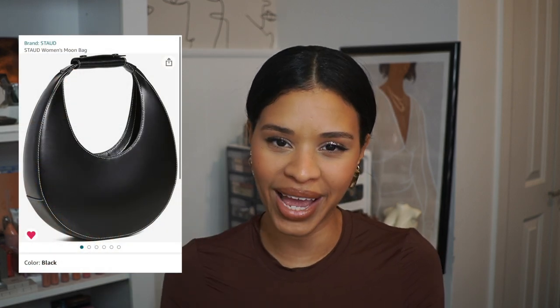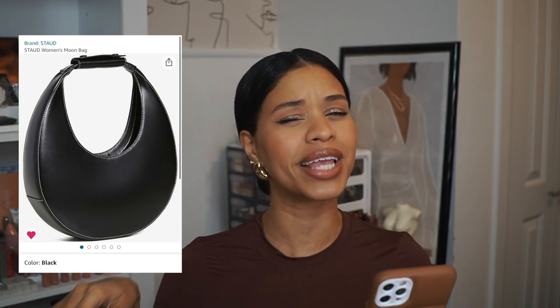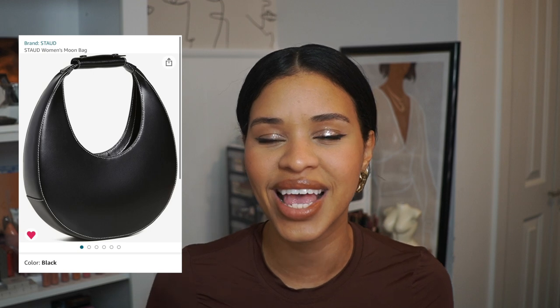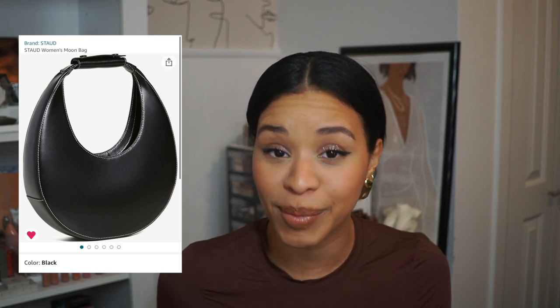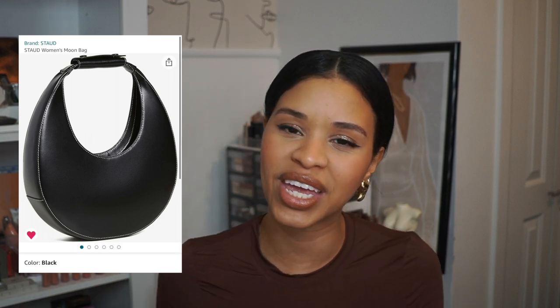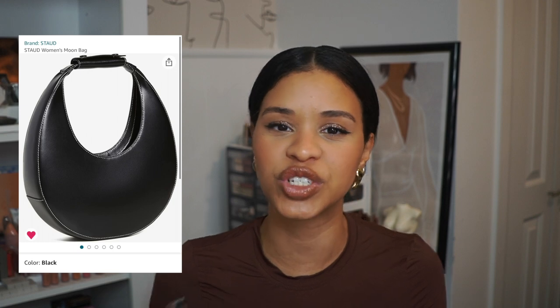Another wishlist item is the Staud moon bag. It is quite an investment at $250, so it's just sitting in my cart for now, but the brand has so many beautiful pieces and I'm happy Amazon carries it. Maybe for a birthday treat down the line we'll pick it up — and as always with Amazon, you can return it if it doesn't work out.